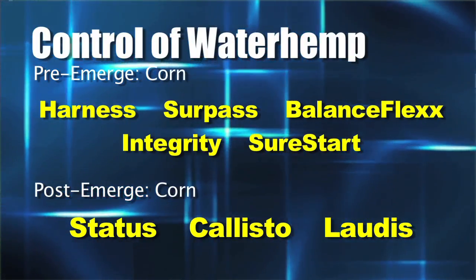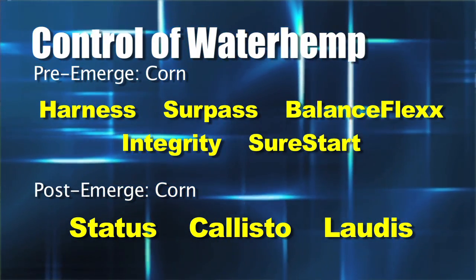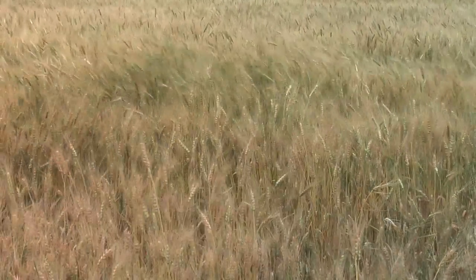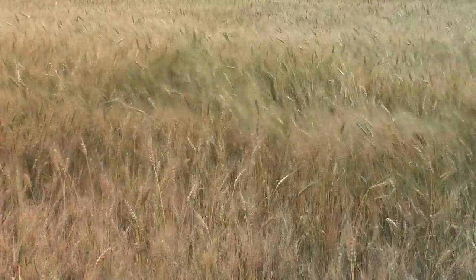In corn, it's not such a big deal because we can still do a nice job with a post-emerge status application. We start out pre-emerge with something like Harness or even better Integrity and get most of the pigweeds out of the way. In wheat, that's not a big problem either — you're going to have the crop canopy of the wheat to help you out, which is a really big deal in fighting waterhemp.